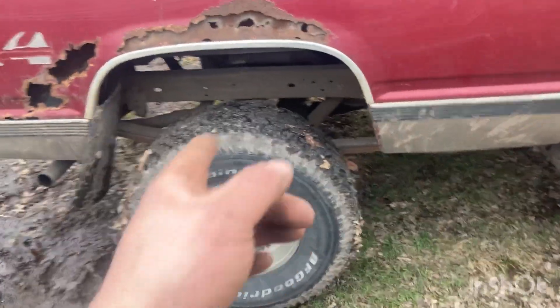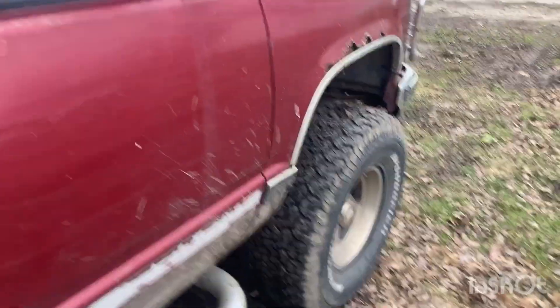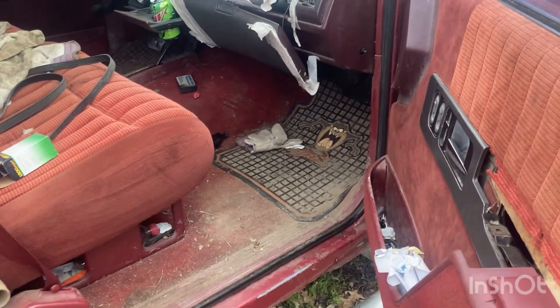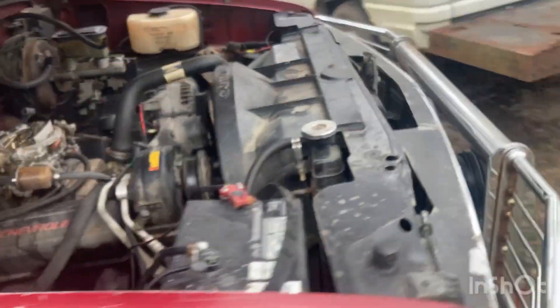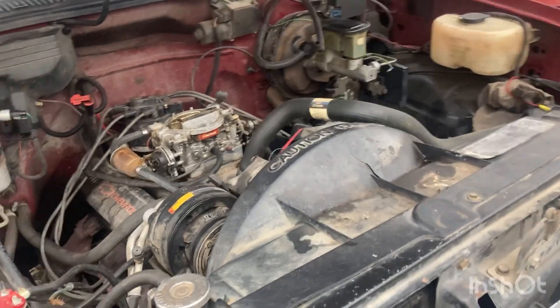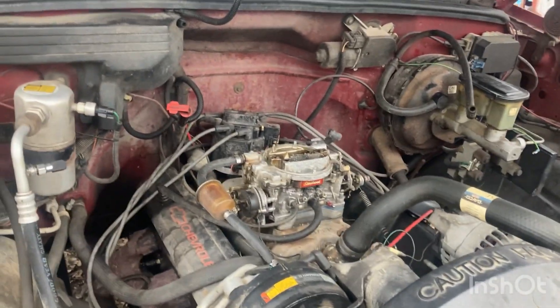It's sitting on 33s — I'd like to have 35s on it, but I'm sure that'll be coming soon. As you can see it's just filthy. I know it's a slob, it's kind of been used for storage for the past month. But yeah guys, small block 350 — no more, it's done.